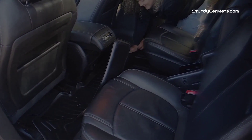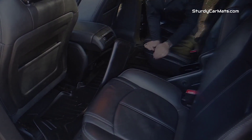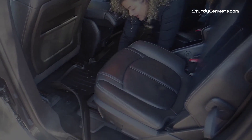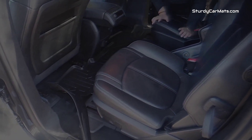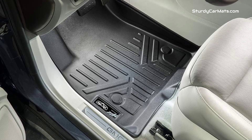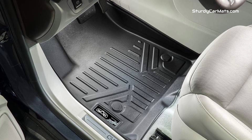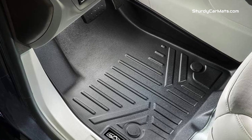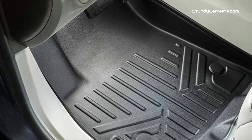Not only this, there are rubberized nibs available on the bottom side of the mat, which prevents any kind of sliding and movement during the drive. This GMC Acadia floor mat is made from 100% recyclable plastic rubber and polyethylene blend, which makes it a truly eco-friendly and non-toxic car mat.